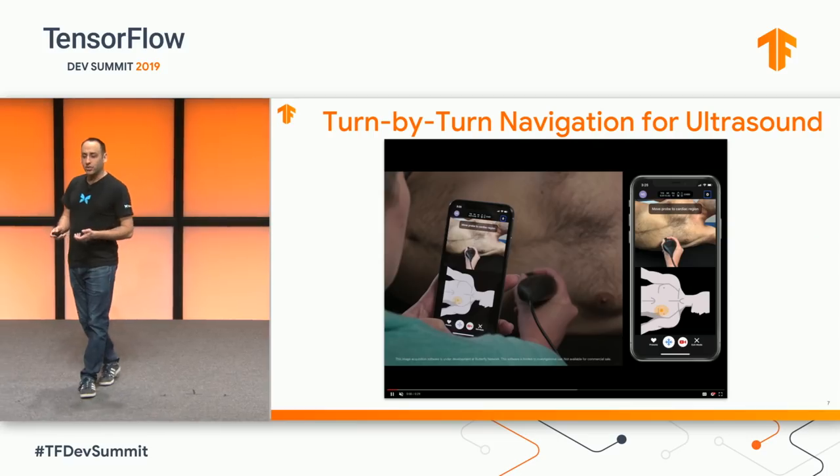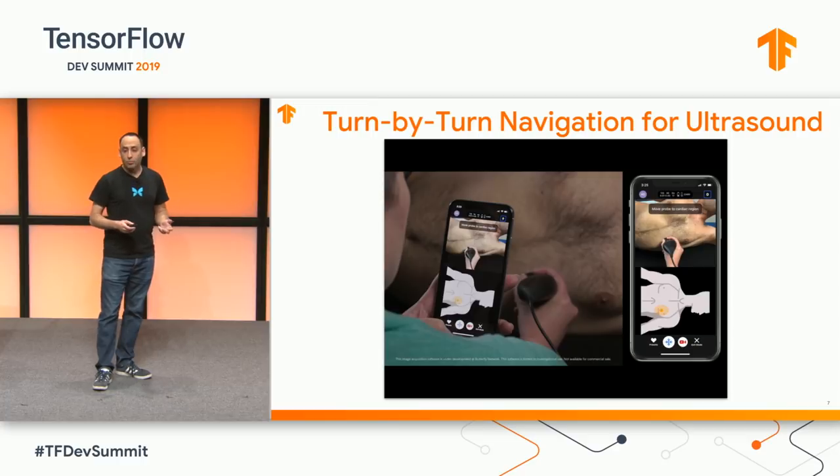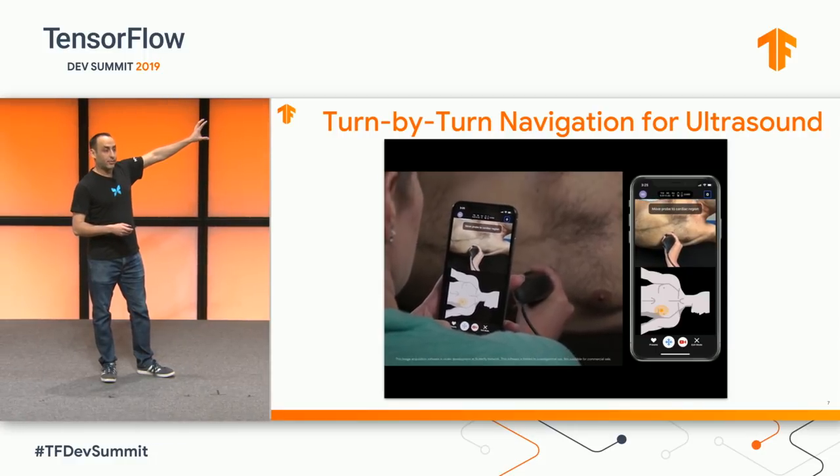What you're about to see is our machine learning solution to guidance called acquisition assistance. After indicating in the app what the user wants to image, the app shows the user a split screen. On the bottom, what you're going to see is the ultrasound image.